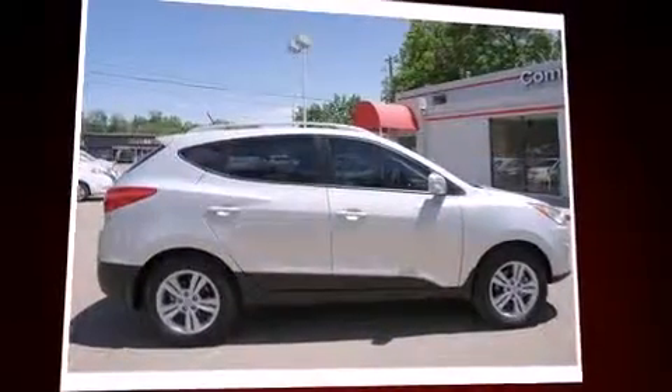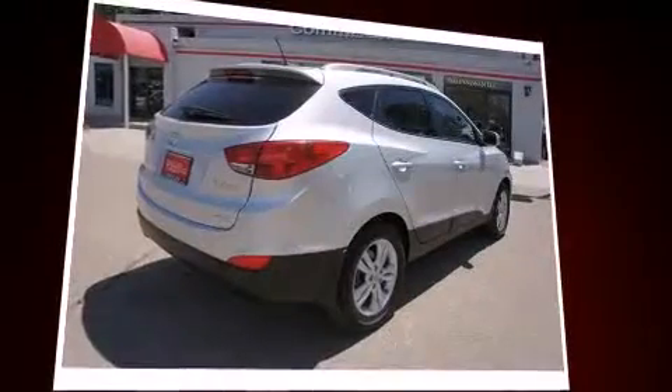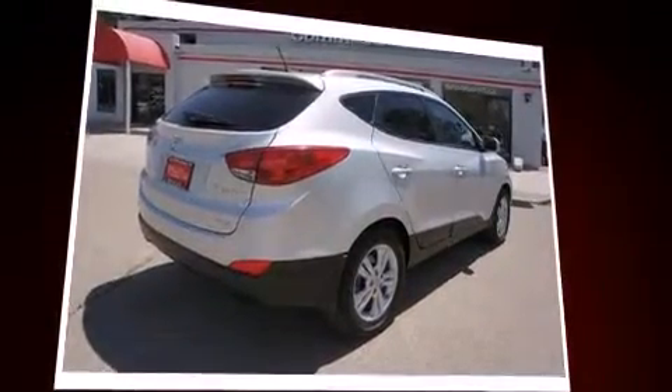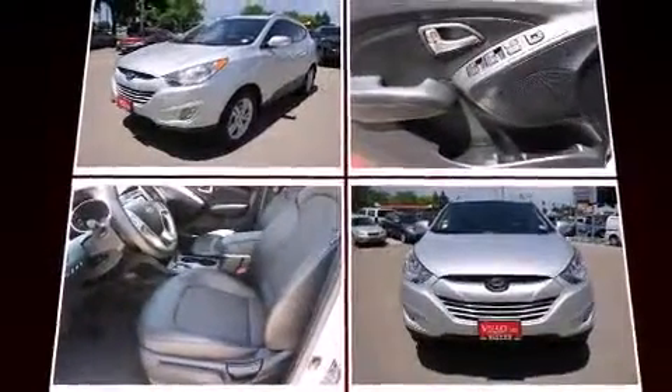Take command of the road in the 2013 Hyundai Tucson. Smooth gear shifts are achieved thanks to the 2.4 liter four-cylinder engine, and all-wheel drive keeps this model firmly attached to the road surface. Hyundai prioritized practicality, efficiency, and style.